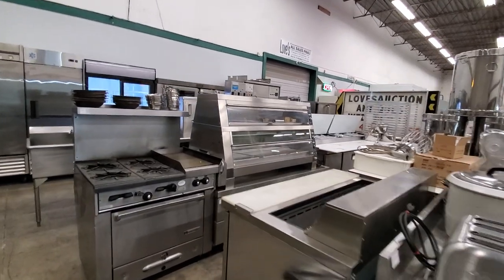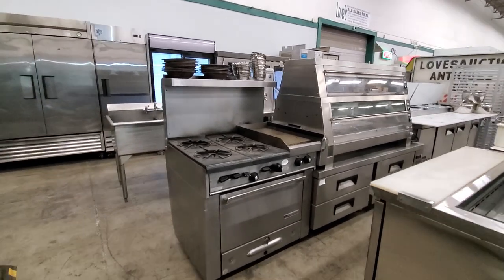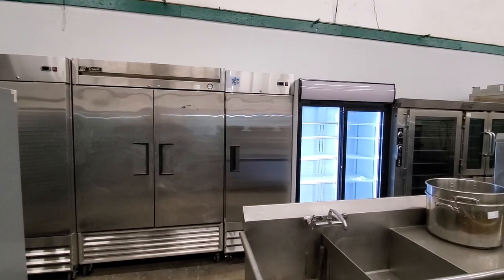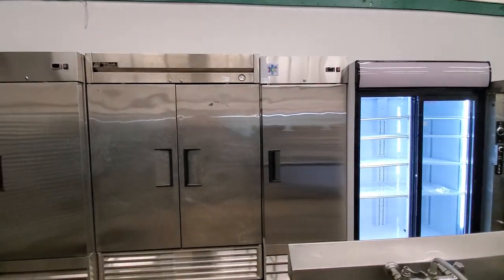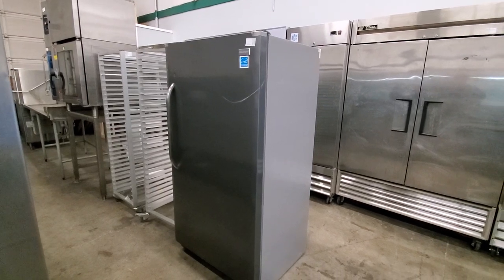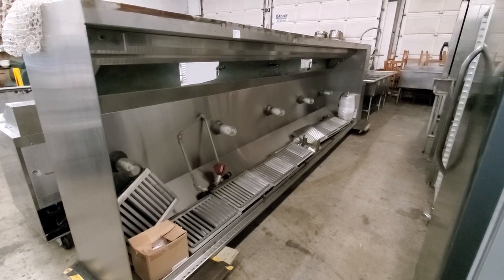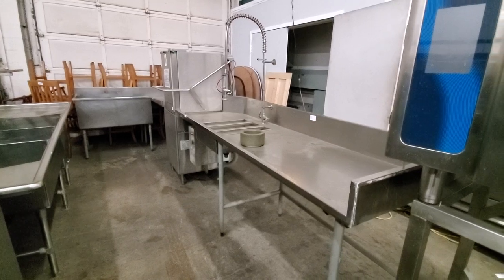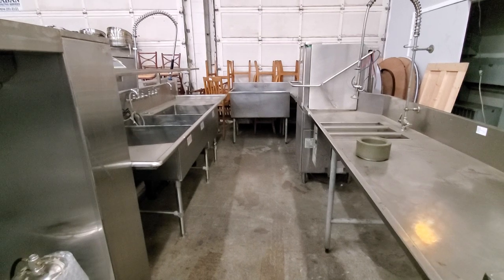A countertop pizza display that looks like it's never been used — in excellent condition. A four-burner range with flat top grill and oven. A variety of reach-in coolers and freezers with glass door sliders, pole doors, single doors, double and triple door. A Frigidaire reach-in freezer in excellent condition, more baker's racks, a stainless steel 14-foot canopy with fire suppression, pass-through dishwashers with tabling, and stainless steel 3-well sinks.